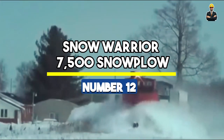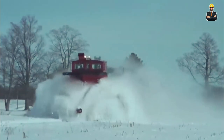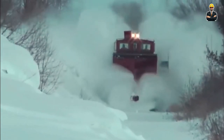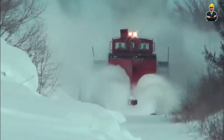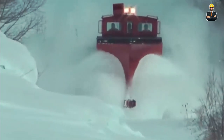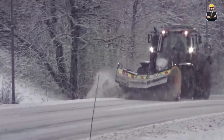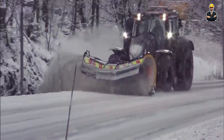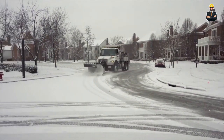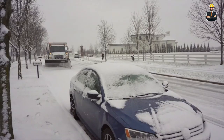Number 12: Snow Warrior 7500 Snowplow. The Snow Warrior 7500 Snowplow is a robust machine designed to plow through snow-covered roads with precision. With a plowing width of 16 feet, it's a snow-clearing juggernaut that ensures roads are swiftly cleared. Powered by a 500-horsepower engine, it pushes through snow banks like a mighty force of nature. Weighing in at 12,000 lb and standing tall at 15 feet, the Snow Warrior dominates snow-covered terrains, ensuring pathways are clear and accessible.